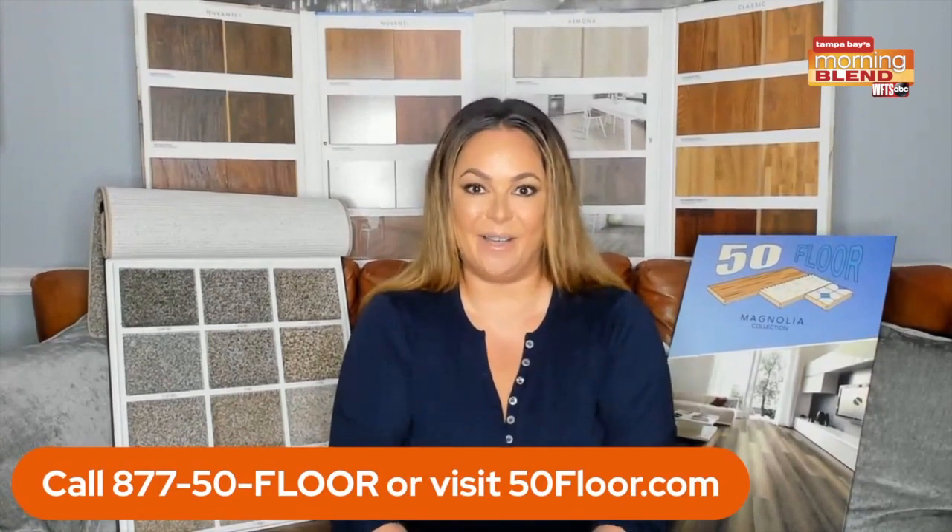Michelle from 50 Floor is joining us to talk about home remodeling, and it really is an investment. Now is the time — if you're getting some stimulus money, put it back into your home, because when you remodel your home it just makes it look so much better. Give us a call at 877-50-FLOOR or log on to 50floor.com.